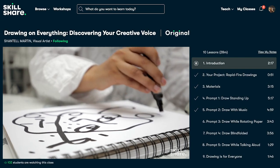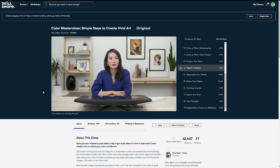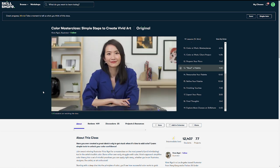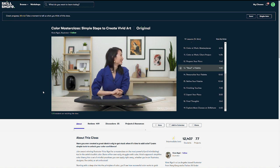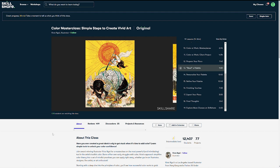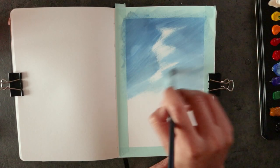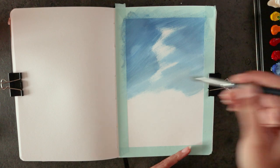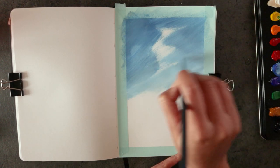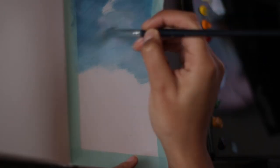The class I took most recently was by illustrator Victo Ngai, who I was so thrilled to see as a teacher on Skillshare because I've been following her work for years. Her class, Colour Masterclass: Simple Steps to Create Vivid Art, goes through the basics of colour and studies some masters with you to break down what makes their use of colour so effective. She explains things clearly and I especially appreciated when she talked about the ratio of different colours in a piece — it really simplified the whole process of coming up with a colour scheme.